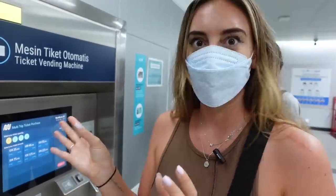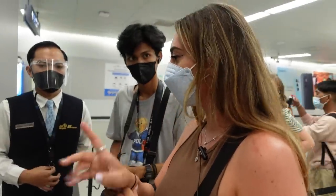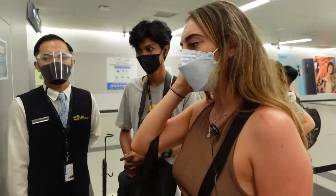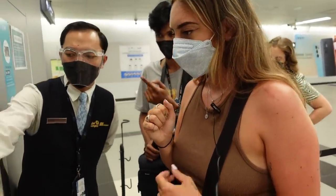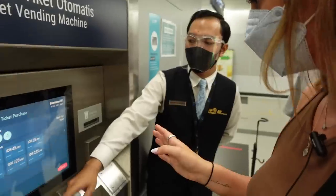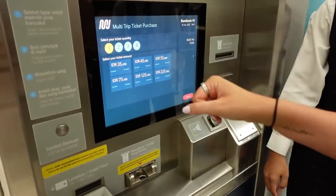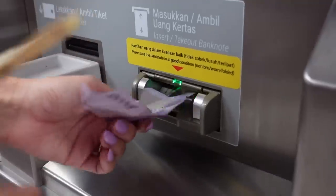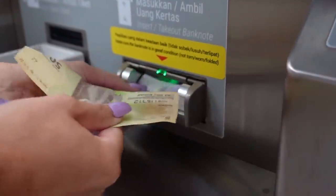I still have no idea so I'm gonna ask — is it one card per person? One card. Okay, so how much is it to go to SCBD? 35,000. Is 35 okay? Yes. This balance is 10,000. So I can just choose this? Yes. You have to put in what kind of cash you want to use, so I'm gonna put in 50k.